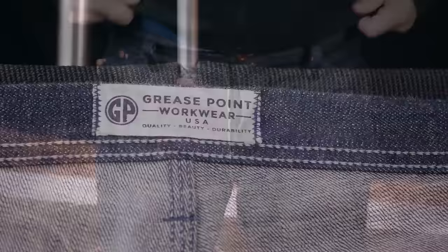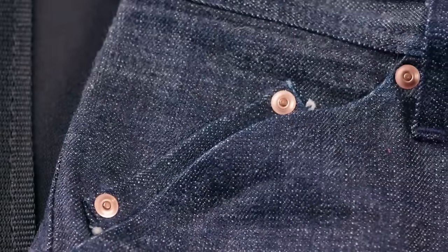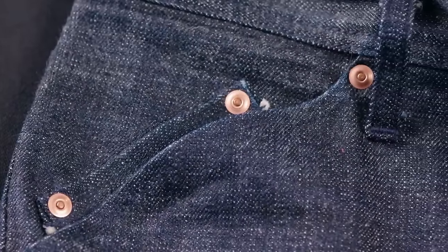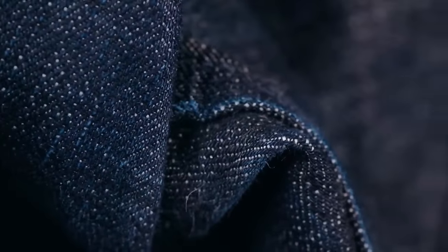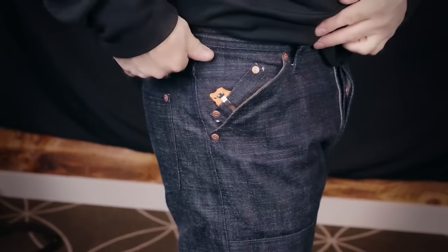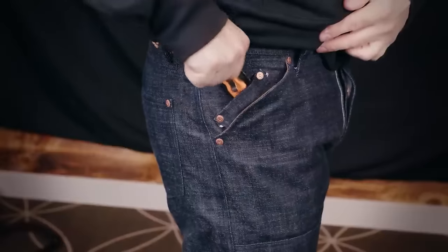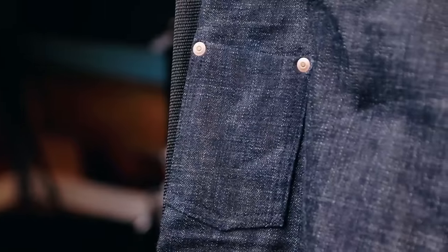I've had them about eight months and I tend to wear them more around home — working on cars or on this old house. For actual work I'll usually wear something else since $350 is a lot for work jeans. You can buy a lot of Levi's, Carhartts, Snickers, or 1620 for that. This is a specific tool for a specific purpose — the same kind of person who buys these is probably the same person buying a Stiletto hammer. It's walking the line between heritage and workwear.